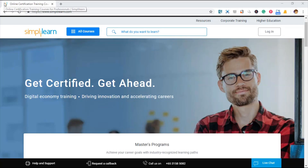Hey, what is up guys? Do you want to know how you can be an expert in IT with an online learning program? If yes, then stay tuned as I'm going to review how SimplyLearn can help you with that.